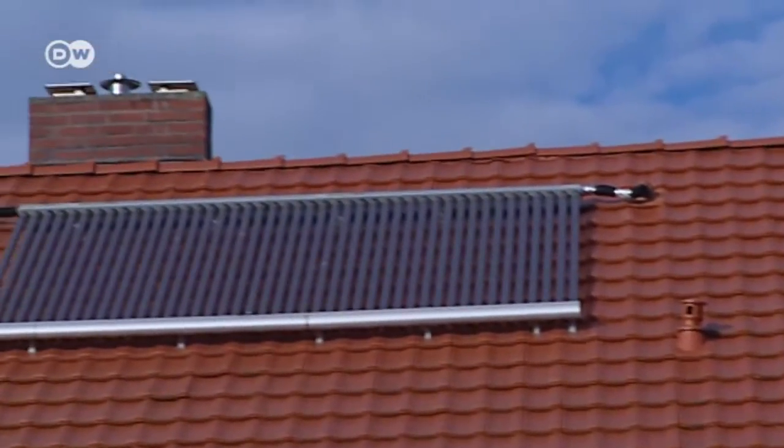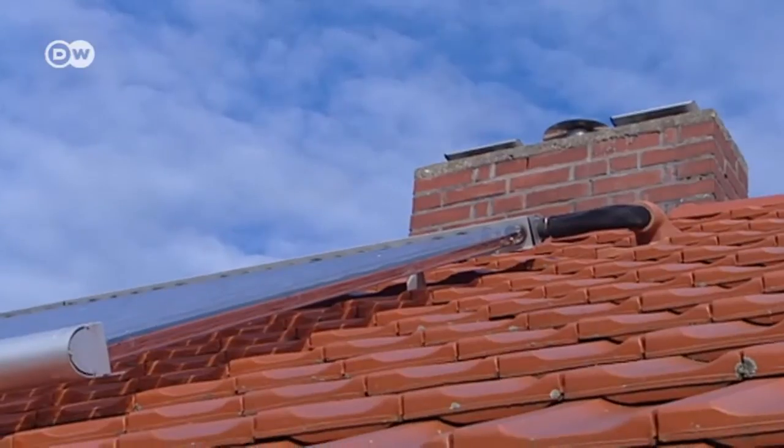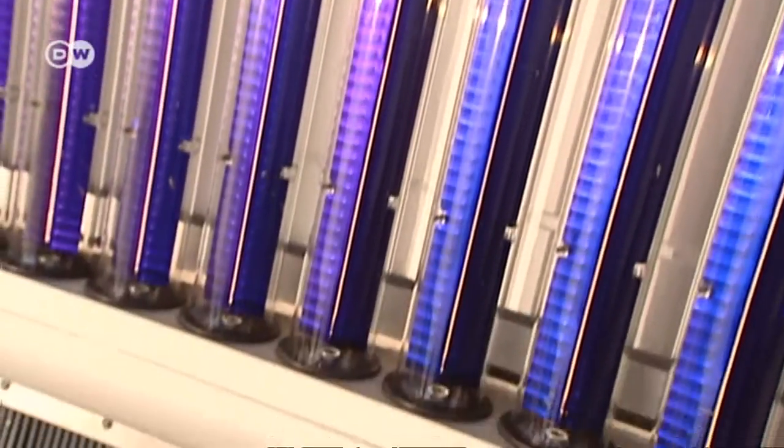Klaus Streitner has a device on his roof that manages to coax thermal energy out of the cloudiest of skies. This is not your standard black photovoltaic plate. These tubes are solar thermal collectors, with a difference.